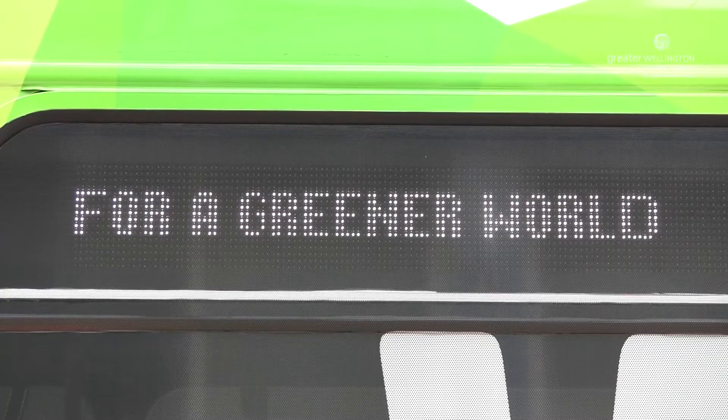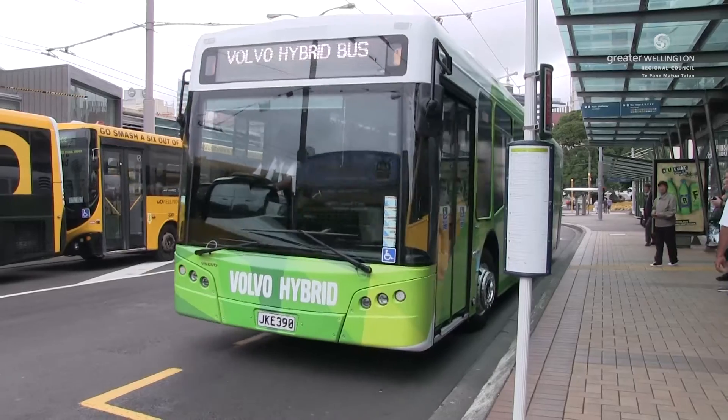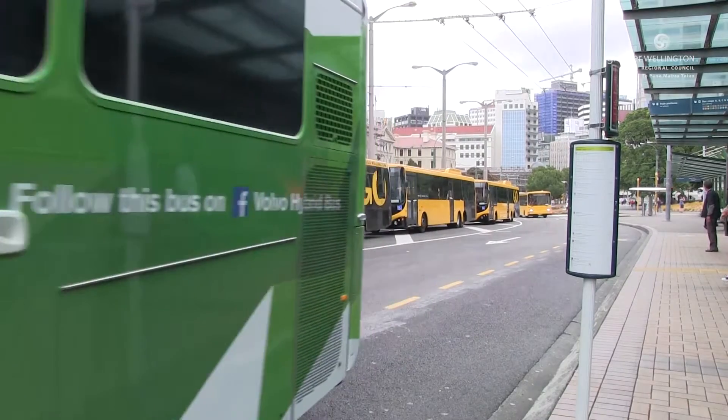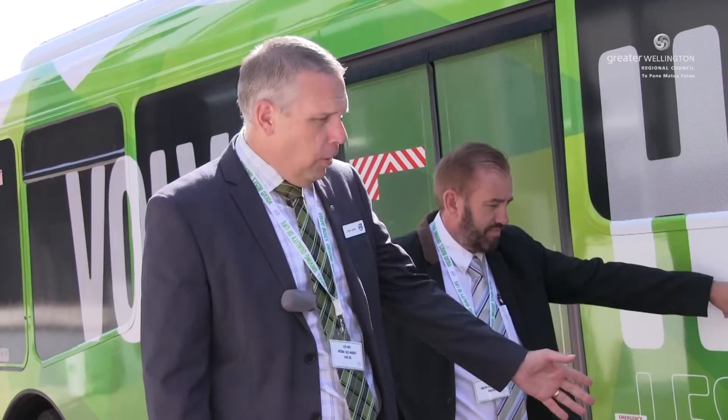The diesel engine in this particular bus meets the EEV, or Enhanced Environmentally Friendly Vehicle, standards. The bus that we'll run in Wellington is an optimised solution where we have all the components of the bus working together to deliver a genuine outcome in terms of fuel efficiency and reduction in emissions.